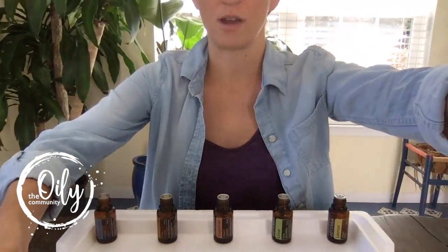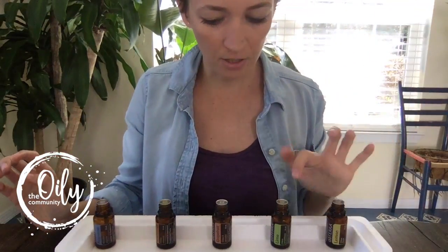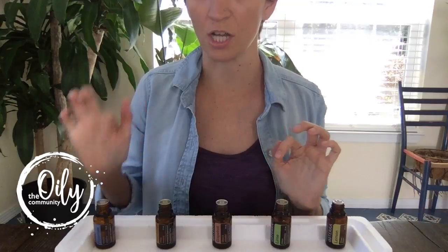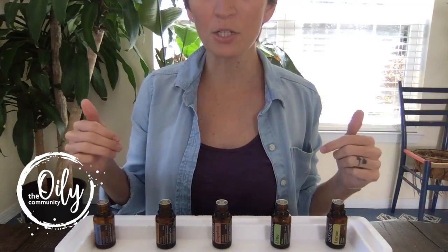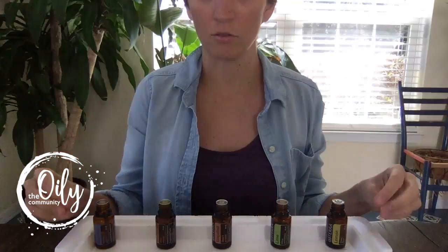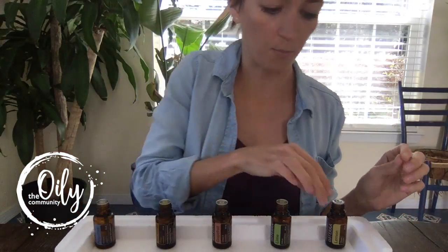I'm going to show you what happens when you use certain essential oils on synthetics that are made from petrochemicals. You're going to see in front of me this array of oils — I've got lemon, lime, grapefruit, wild orange, and peppermint. Smells amazing, by the way. And what I'm going to do is put a drop of each onto this styrofoam so that you can see what happens.